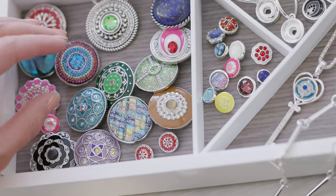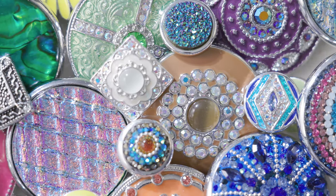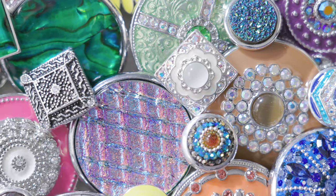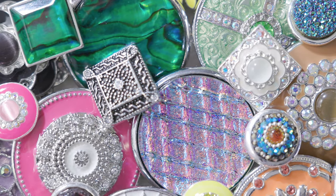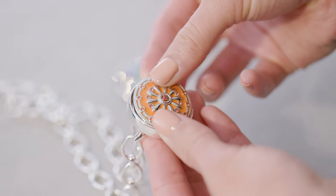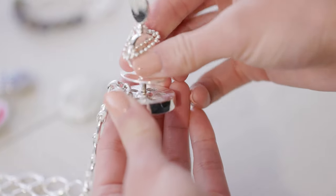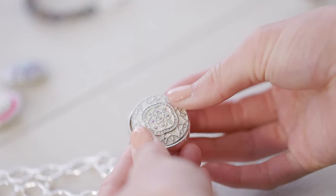Next, select from one of our hundreds of dots. Whether you like big bling or detailed enamel, we know we have a dot for you. Then all you have to do is pop your dot into the foundation. It's that easy. When you're ready for a new look, simply snap the dot out and put in a new one.